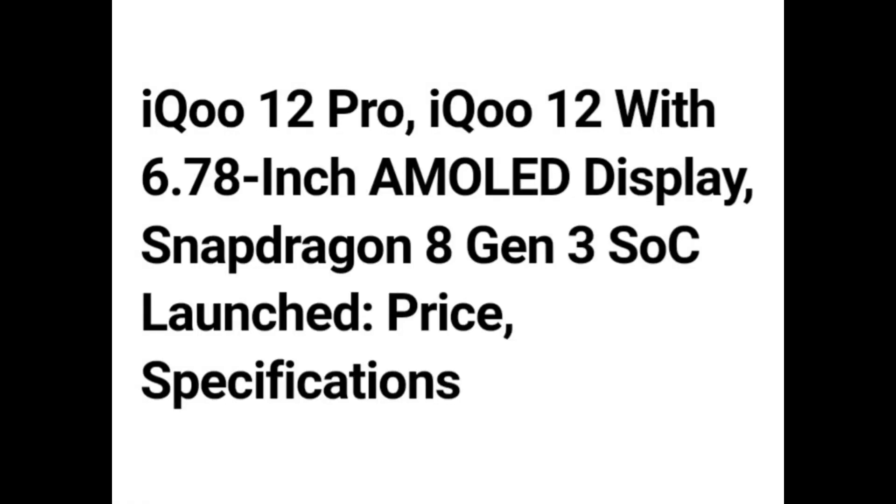Hello guys. iQOO 12 Pro and iQOO 12 with 6.78-inch AMOLED Display, Snapdragon 8 Gen 3 SoC — launched price and specifications.